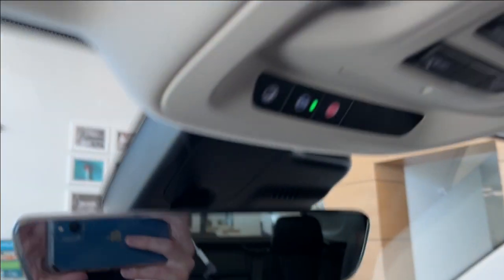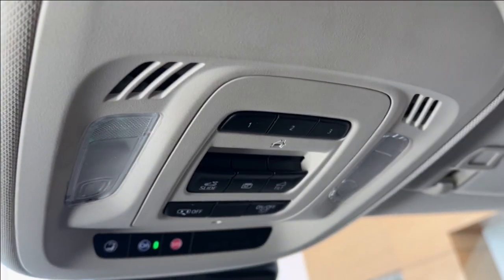Here is the rear view mirror. Above that, we have our OnStar SOS with two dome lights, a universal garage opener, as well as our sunroof, which goes about the full length of the roof.